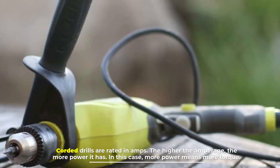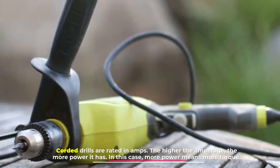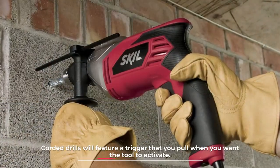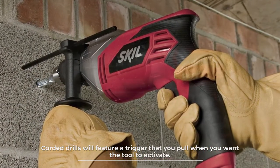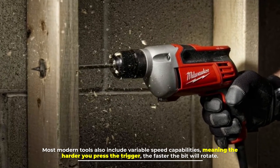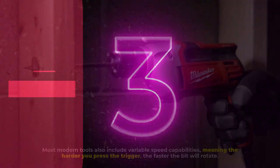Number two: power. Corded drills are rated in amps — the higher the amperage, the more power it has. In this case, more power means more torque. Corded drills feature a trigger that you pull when you want the tool to activate. Most modern tools also include variable speed capabilities, meaning the harder you press the trigger, the faster the bit will rotate.